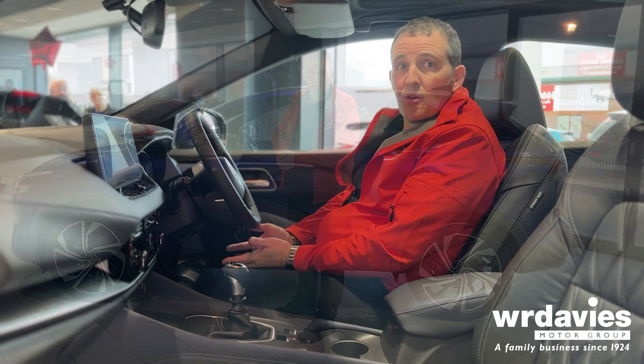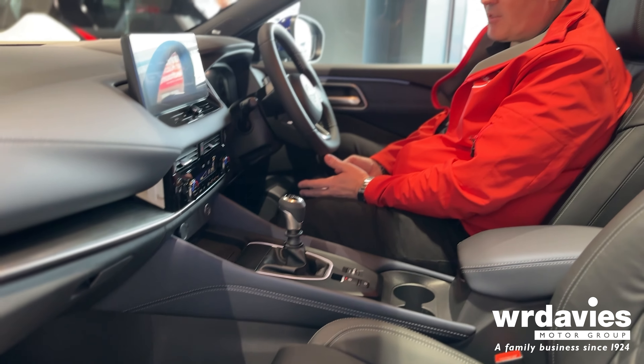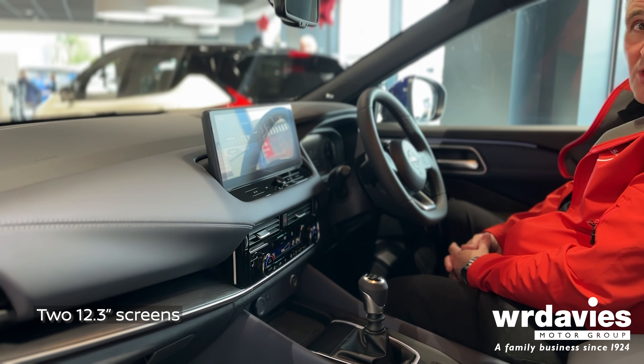Welcome to the cabin of the Nissan Qashqai. We have a really premium feel in this sector. The seats, believe it or not, are inspired by NASA — they're known as zero gravity seats, so there's no pressure point when you sit in the car and your weight is evenly distributed. We've got standard safety features including a head-up display and ProPilot adaptive cruise control. You can have it in manual or automatic, and there are two 12.3 inch screens to help the driver.